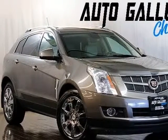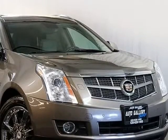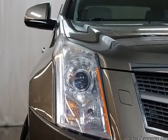This 2011 Cadillac SRX is brought to you by Auto Gallery Chicago. Cadillac SRX Premium Collection with navigation system, rear view camera, front parking sensor, rear parking sensor, panoramic sunroof, and heated front seats.